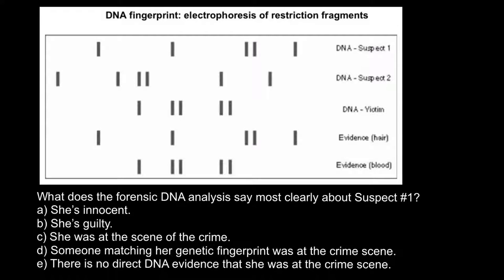Hello and welcome to Nikolai's genetics lessons. This video is going to be about forensic genetics. Here is the problem: what does the forensic DNA analysis say most clearly about suspect number one?